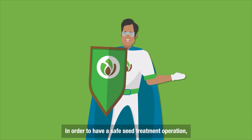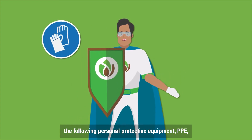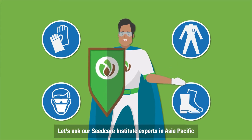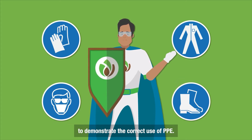In order to have a safe seed treatment operation, the following personal protective equipment, PPE, are recommended. Let's ask our Seed Care Institute experts in Asia-Pacific to demonstrate the correct use of PPE.